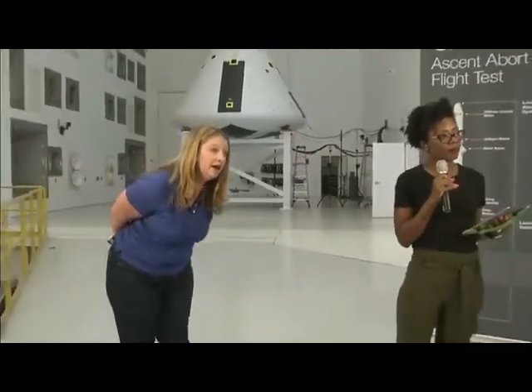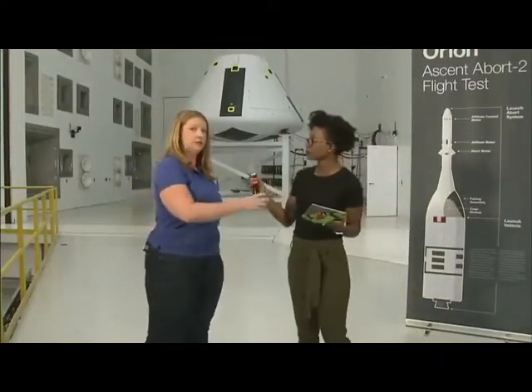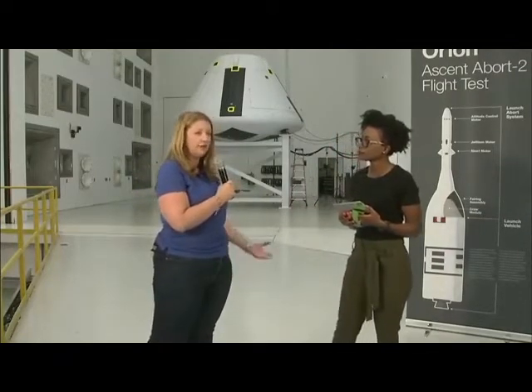A question from Facebook: what material is the spacecraft made of? This spacecraft is made out of aluminum, but a lot of other parts of the spacecraft are also made out of composites.